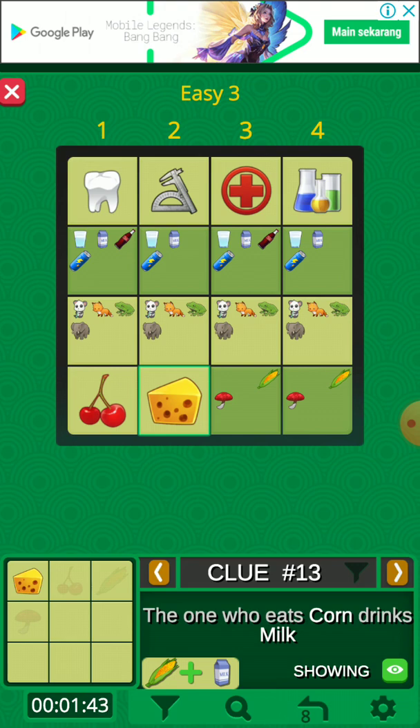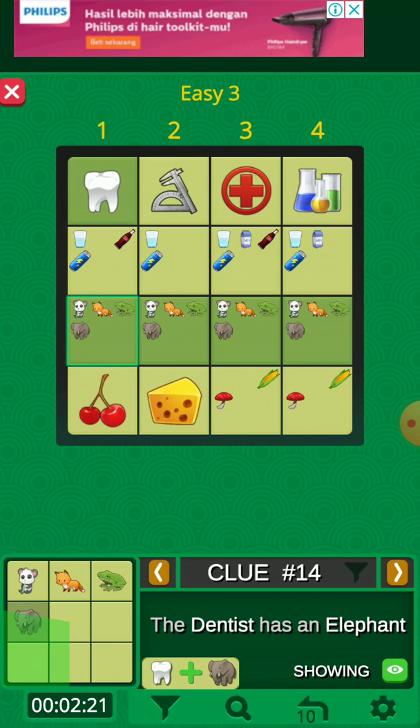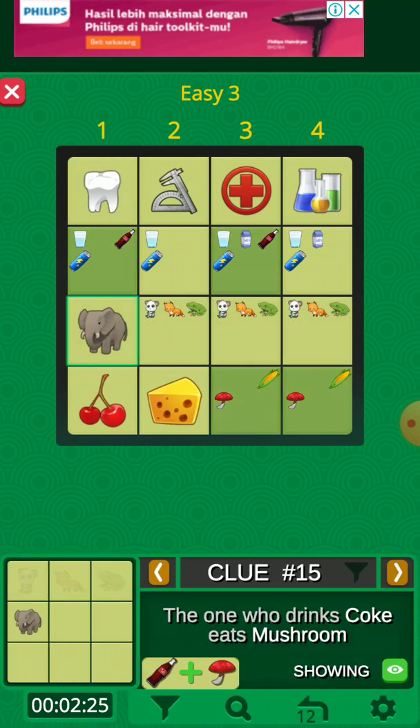When there's a column with no match — like this one — with no other side of the column having a green background, we just eliminate it using the elimination method. Milk must be not in this spot, and not in this spot either. Then this one has an elephant — where should you put the elephant? The one who drinks coke eats mushroom.